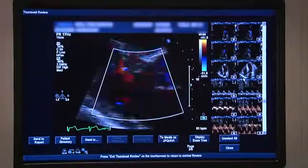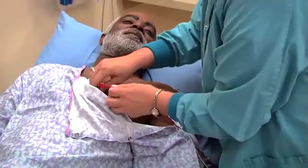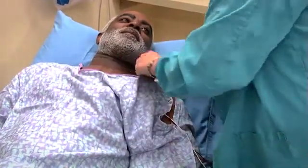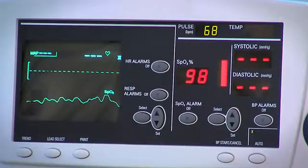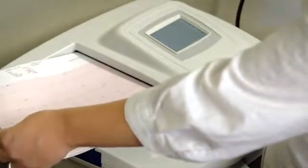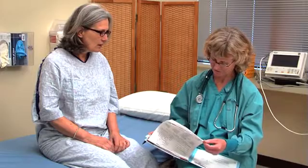If you've been tracking your pulse, be sure to tell your health care provider what you've learned. You may also have certain tests. An electrocardiogram or ECG is used to map your heart's electrical activity — it can show whether your slow heart rate is sinus bradycardia and if there are other problems. If the results aren't clear, you may need to wear a heart monitor that records your heart's activity for a day or two.